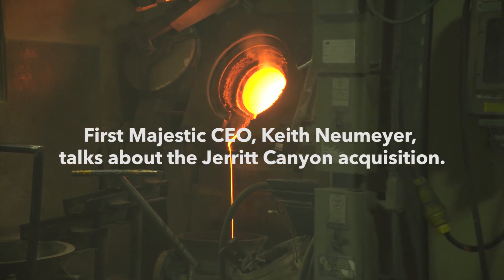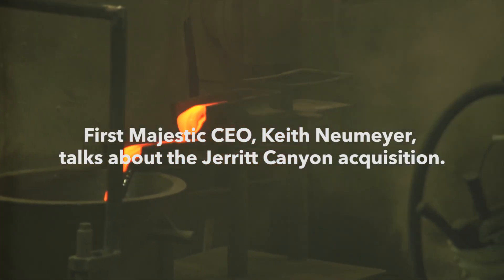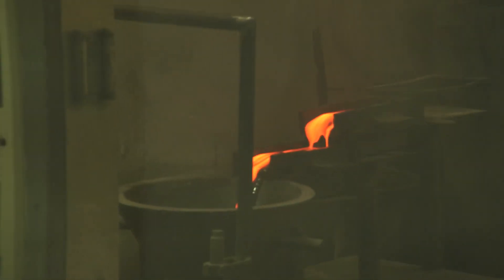This is Garrett Goggins, silver stock analyst. We're here today at Jarrett Canyon in Elko, Nevada, and Keith Neumeyer, CEO of First Majestic Silver, joins us. I've been following you for many years and seen you make the transition from running six or seven mines when the silver market wasn't great.